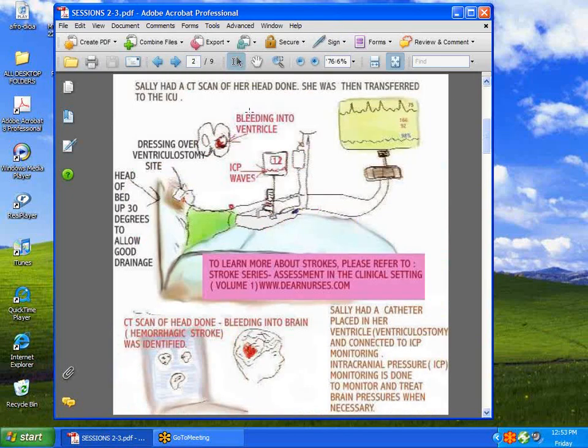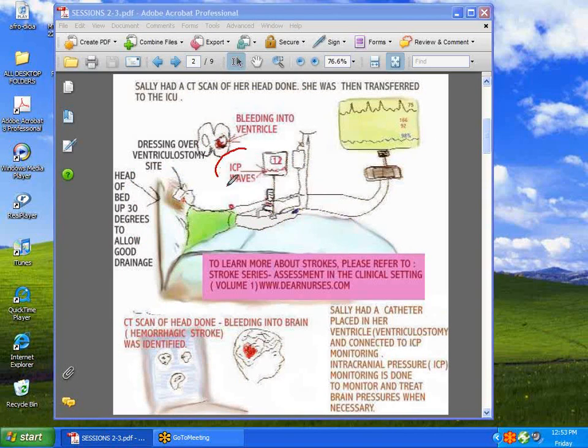Let's start with this patient, Sally. She's in the ICU. She's had a stroke. It's obvious that she's got some very important things going on — she's being monitored. Her intracranial pressure is being monitored. She's had a hemorrhagic stroke, which means there was bleeding into the brain, and this is done to monitor the brain pressures and make sure they're kept under control.